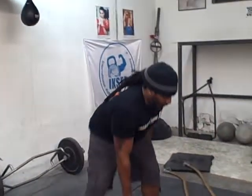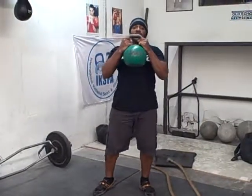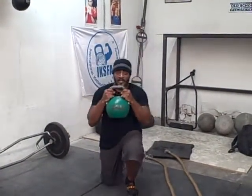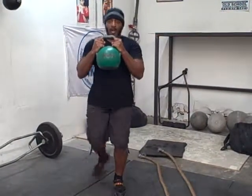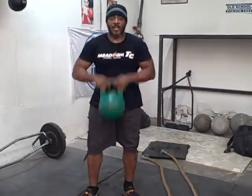The same rules apply to the kettlebell goblet get-up. You're going to hold the kettlebell in a goblet-style grip, drop down — down, down, up, up — that's one rep. Down, down, up, up — two. Down, down, up, up — three. Every time you reach full extension, that rep counts. Every time you don't make full extension, you lose two reps. Stand all the way up, folks.